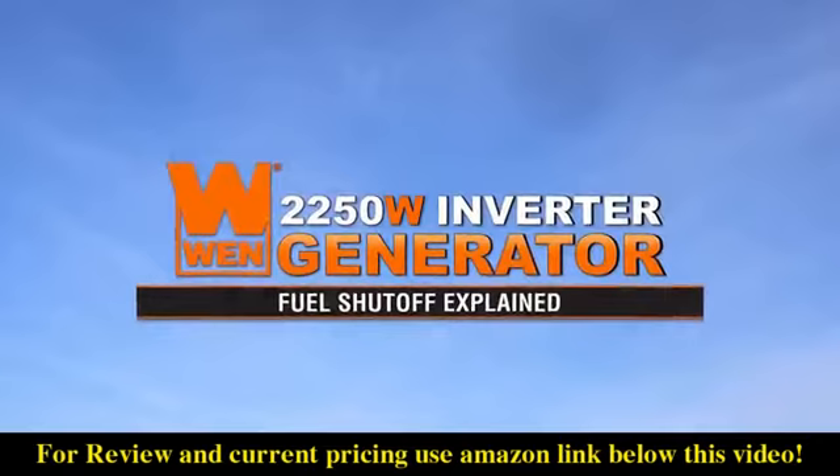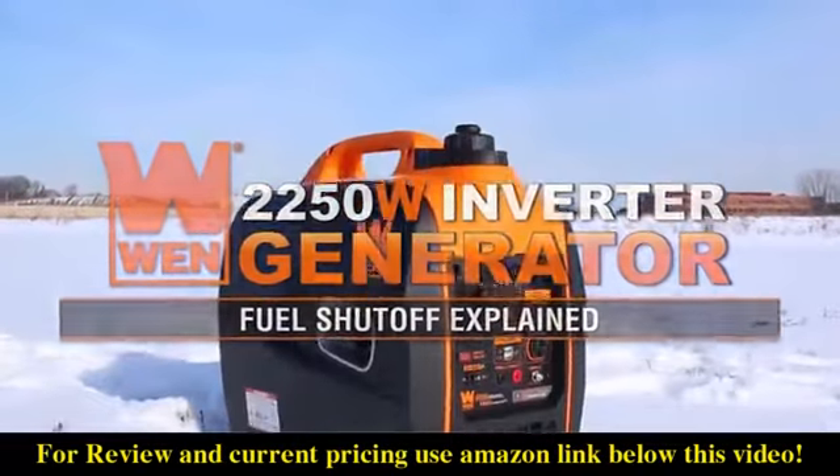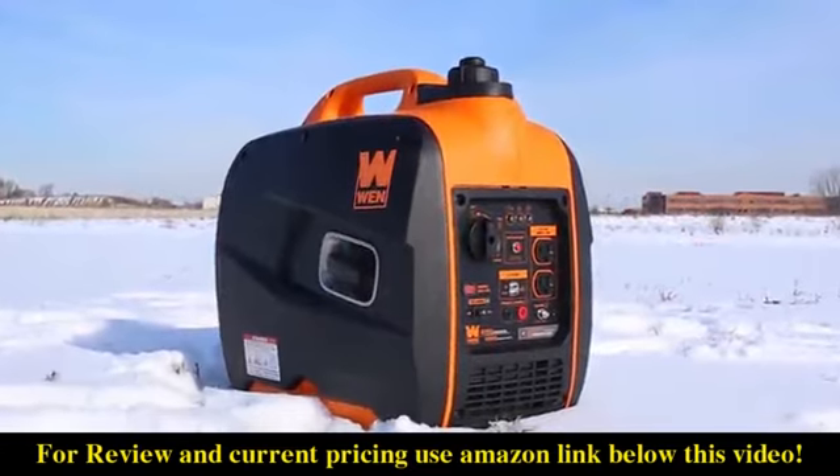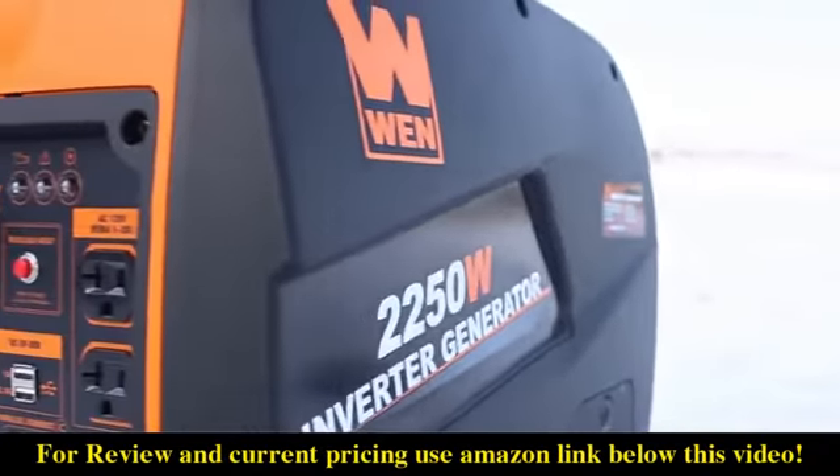If you've ever stored your generator for a long period of time without first draining the carburetor, the odds are high that it will be clogged with stale gasoline the next time you want to use it. Fortunately, with Wynn's automatic fuel shutoff system, you'll be able to combat blockages without having to manually drain your carburetor after every use.